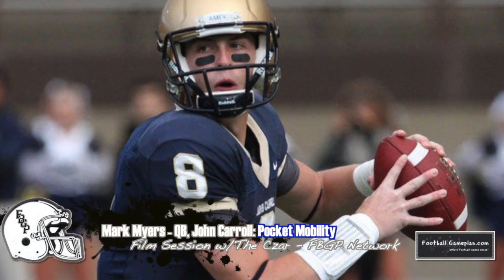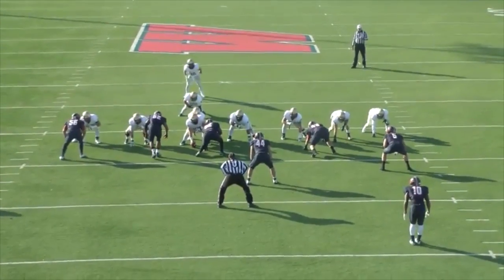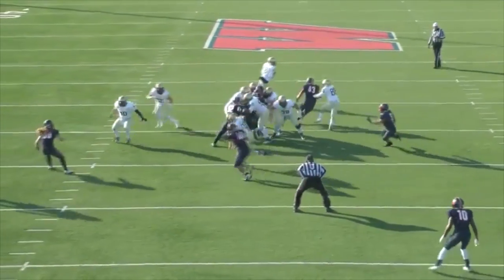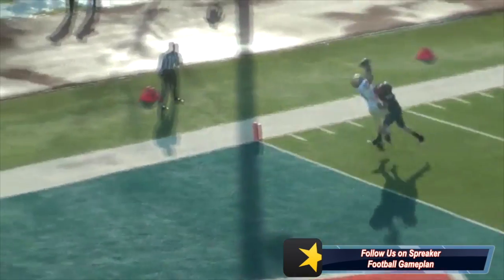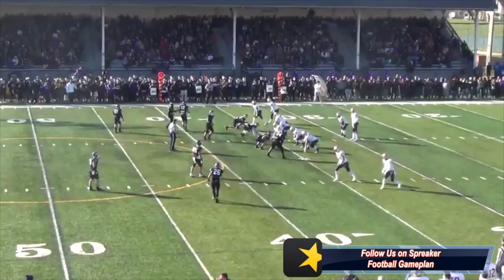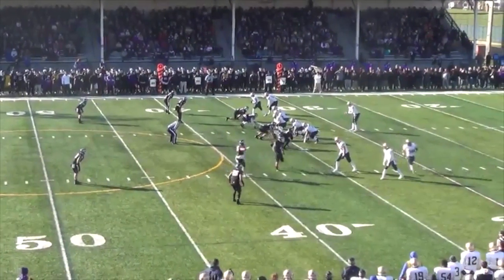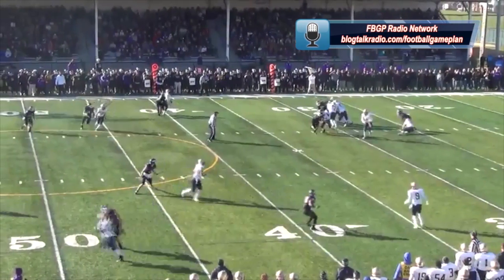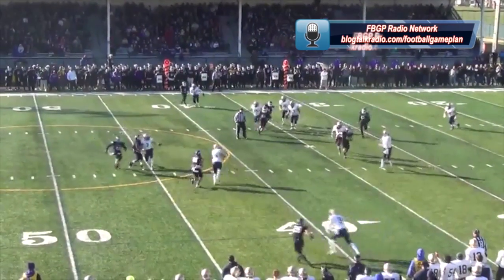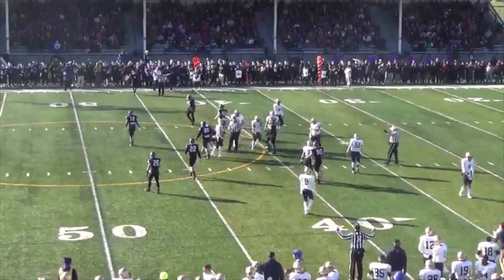Next, I want to look at Myers' mobility within the pocket. For a guy his size at 6'4", 220, he has very underrated pocket movement and athleticism. You can see a little Joe Montana-like movement to evade pressure, step up, and throw an accurate pass for the touchdown. Here versus Mount Union, you'll see Myers drop back, slide up, escape while staying parallel to the line of scrimmage, keeping his eyes downfield, and making the throw to move the sticks. That's a hell of a job, and that's what you have to do consistently to have success as a pro.